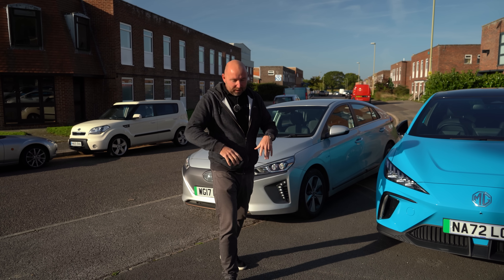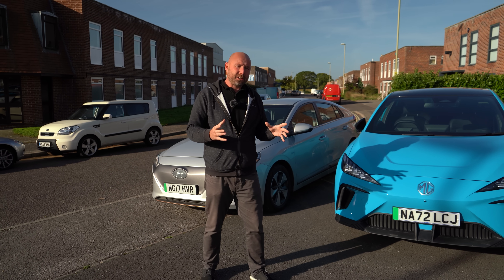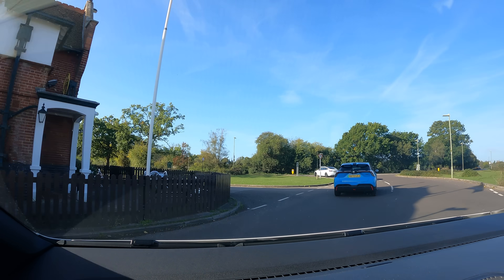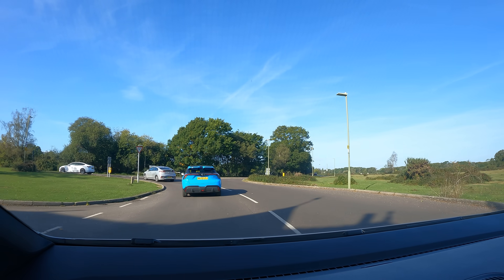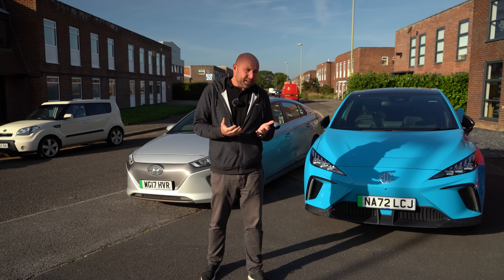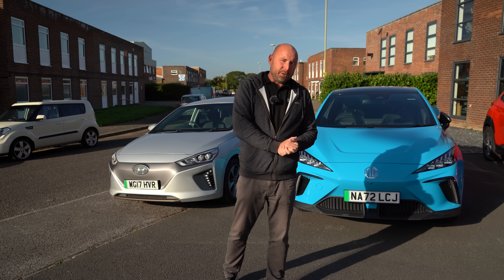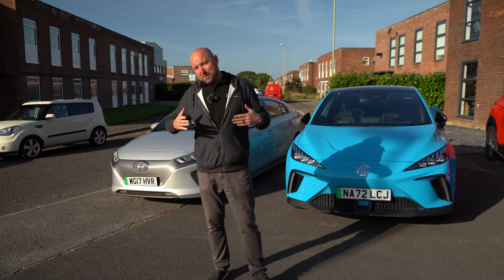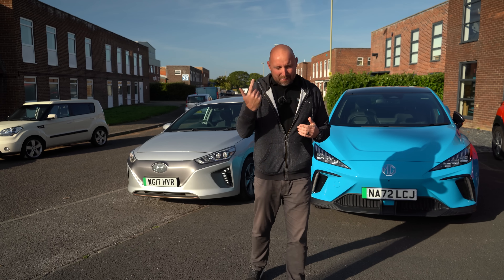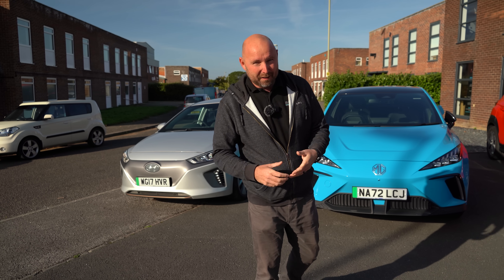I want to have a bit of fun with this video. I'm going to drive each of these cars in convoy at the same speed at the same time on the same road, which is always the best way to get a true comparison — driving them separately on different days gives different results. We're going to drive a loop fairly similar to an average commute to work, and at the end of each lap we'll eliminate the car which has used the most electricity — the least efficient one. We'll keep doing this circuit until we get to a winner.